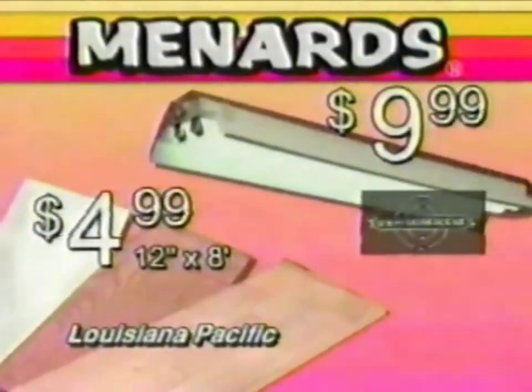Menards likes your way to saving. Save big money at Menards.